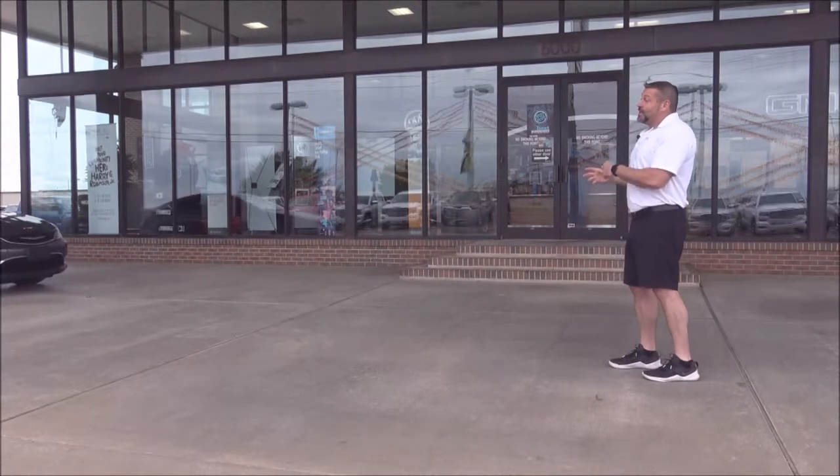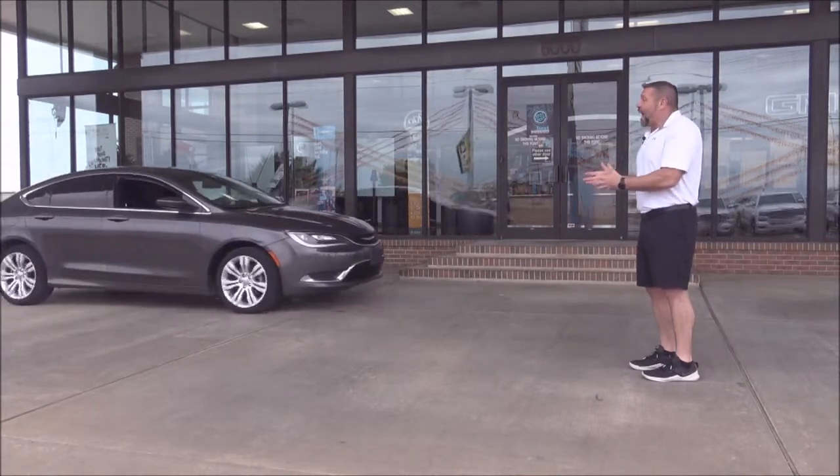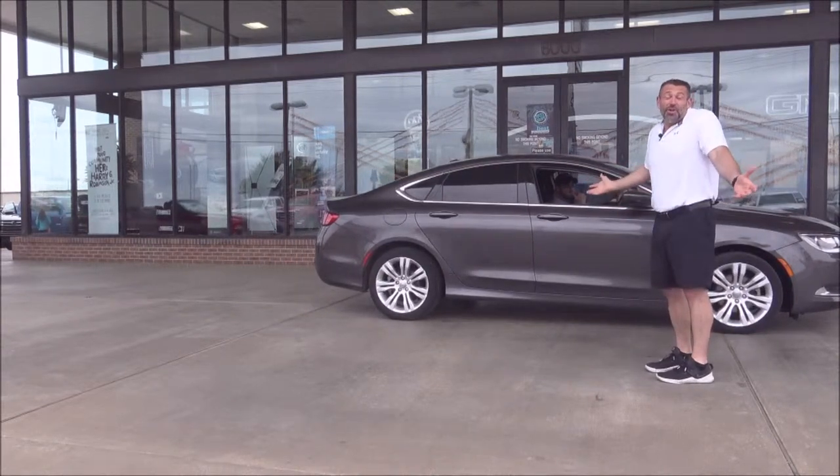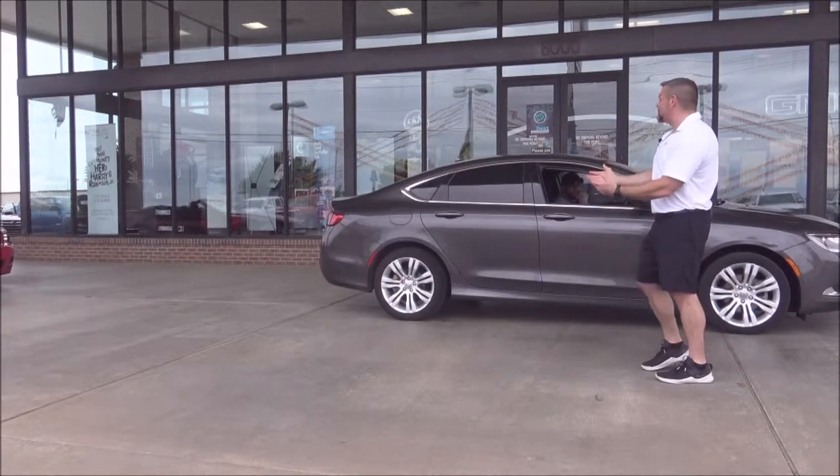How about this pre-owned vehicle — a Chrysler 200, a 2018 model, 30,000 miles on it — $250 a month. Got sporty wheels, nice car.